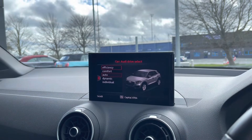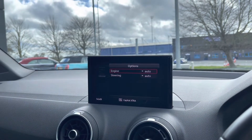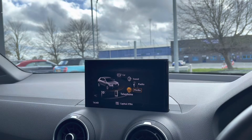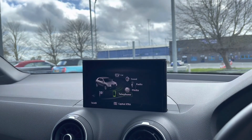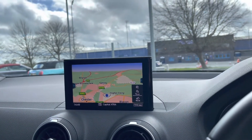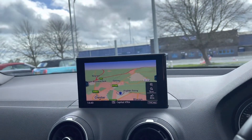Moving along, we've got the Audi Drive Select which ranges across driving modes: efficiency, comfort, auto, dynamic and individual, where you can go in and personalise your own drive mode, which makes the car a little bit more unique to you. You can connect your phone with your own contacts and your own music to legally take calls while on the road. And we've got the full 3D satellite navigation, which is a fantastic feature to have in any car, as it's going to help you get from A to B anywhere in the UK easily.